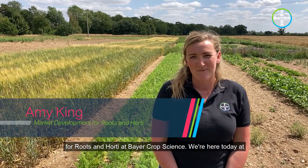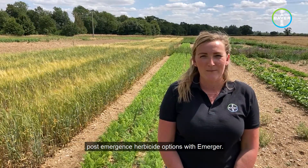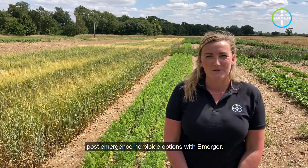Hi, I'm Amy King, Market Development Representative for Roots & Horty at Bayer Crop Science. We're here today at the Emerger Crop Safety Matrix trial to have a look at pre- and post-emergence herbicide options with Emerger.